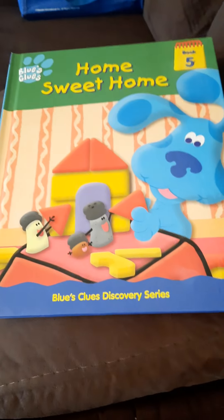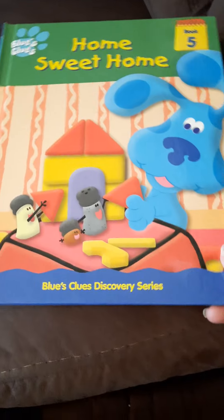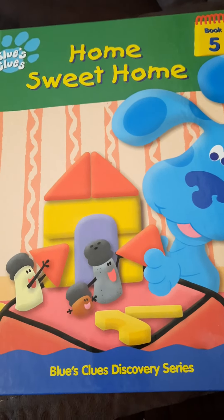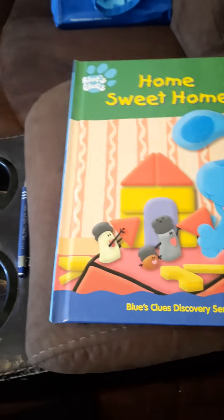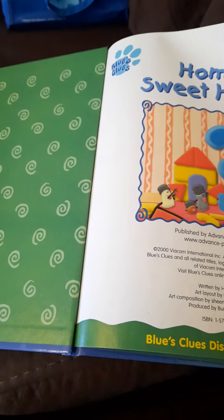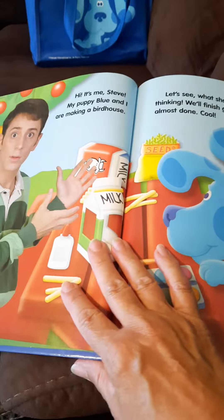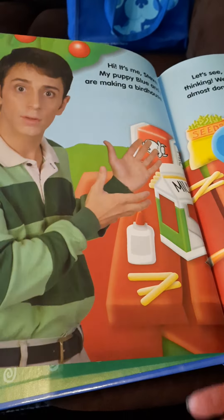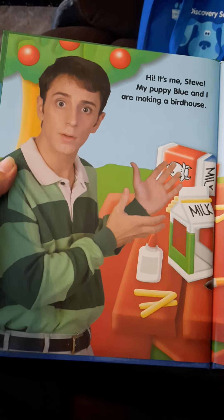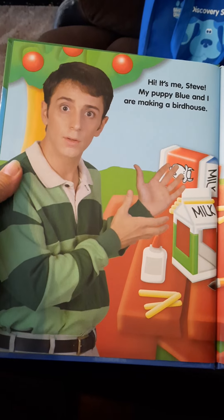This one looks cute — Home Sweet Home, Book Five. I've had these for a long time; they're from 2000, so they're 22 years old. Wow, does that mean I'm old? Don't answer that. Anyway, hi, it's me Steve.